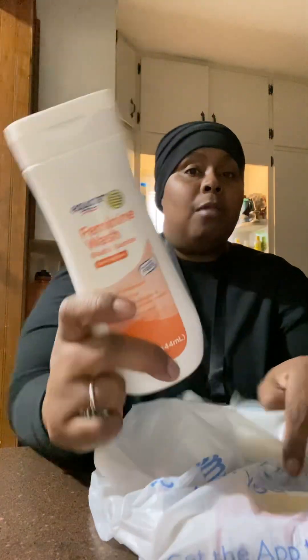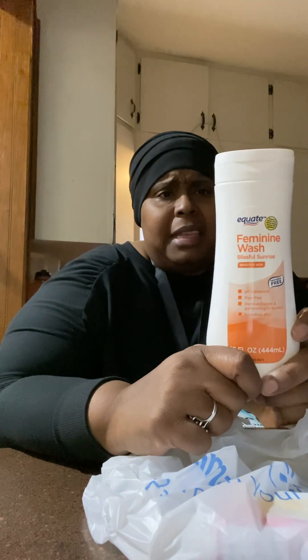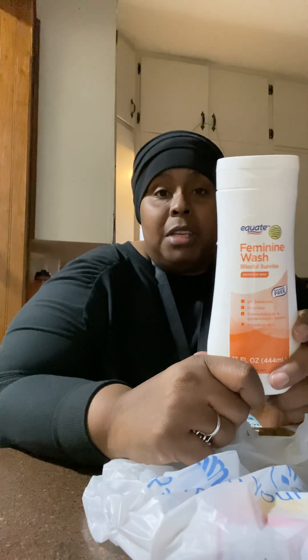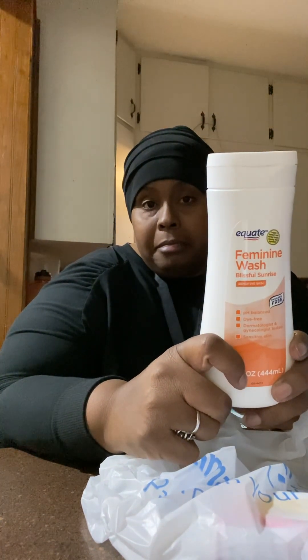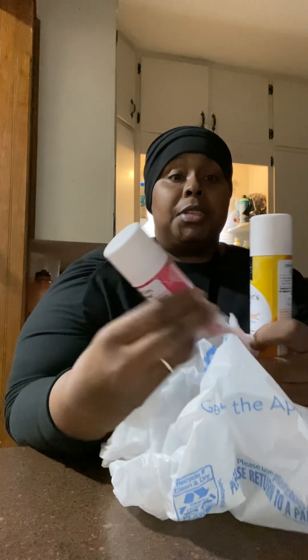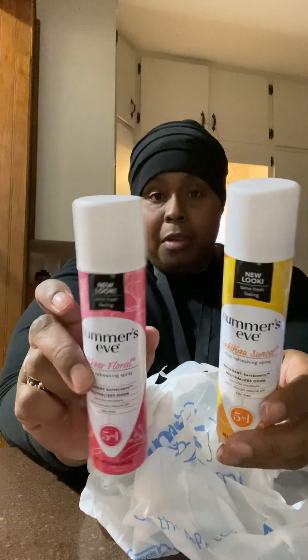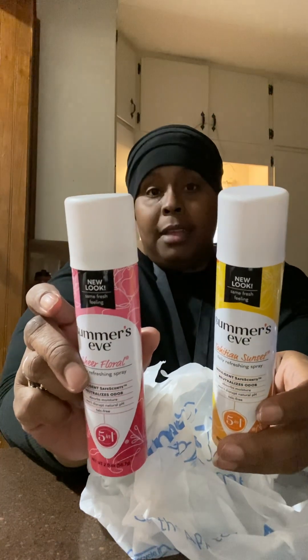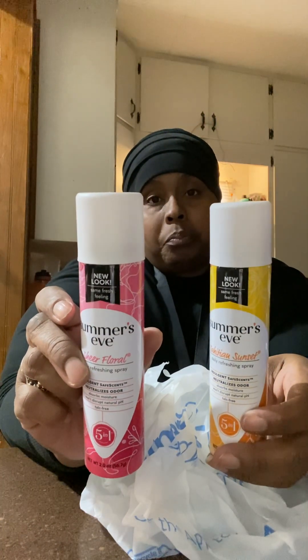And I got this Phenomen wash — I got the generic because I saw it was on sale. I didn't like the other scent so I got this one. It's the Blissful Sunrise Phenomen wash. This runs $3.00 and something, but it was $1.50 for this — it was on sale, $1.50. I got the Summer's Eve sprays too. They were $1.50 a piece. You know, they run $3.00 to $4.00, right at $3.00 something. Not bad.